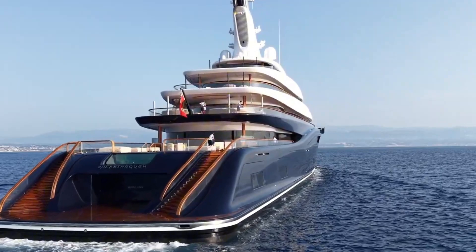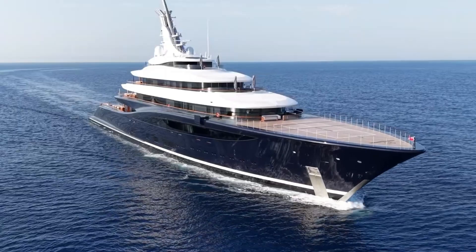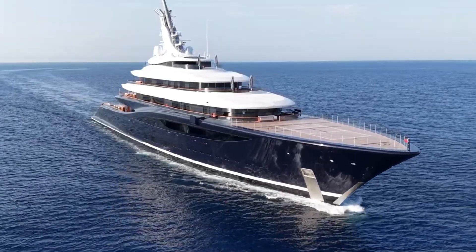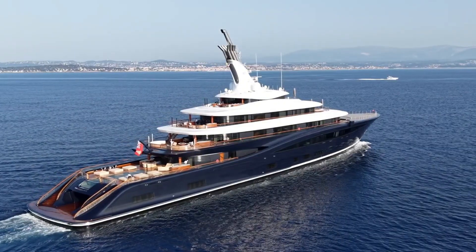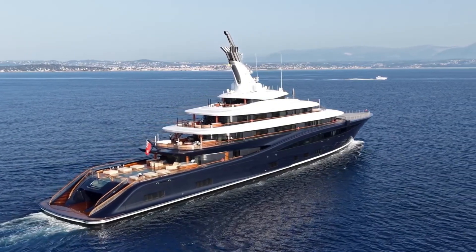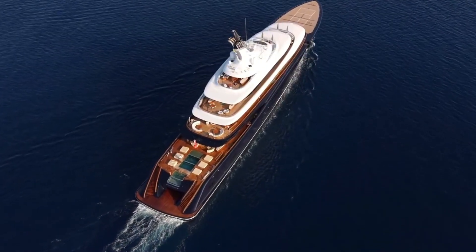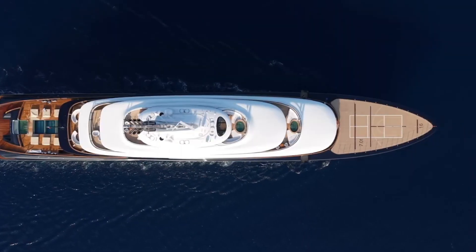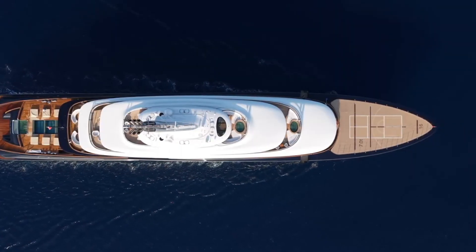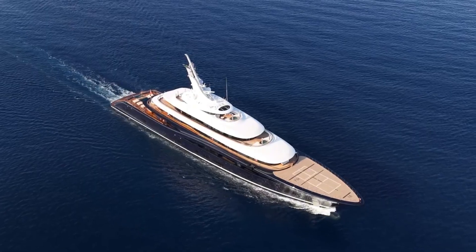Details like door trims and hallway railings repeat their shapes on each deck, but materials change, creating a consistent yet diverse design language. The most striking interior feature is the glass-bottomed infinity pool. This 8.2-meter pool, with its contraflow system, offers opportunities for both leisurely swimming and exercise. With its movable glass bottom, the pool can be used for different functions when needed.